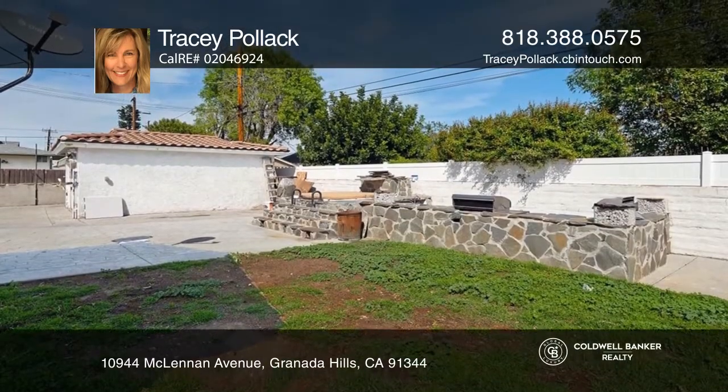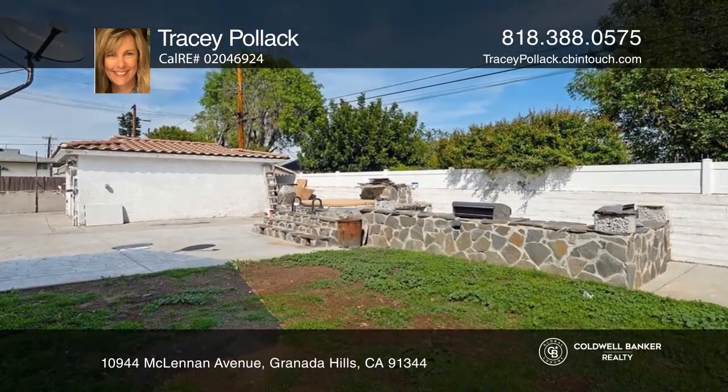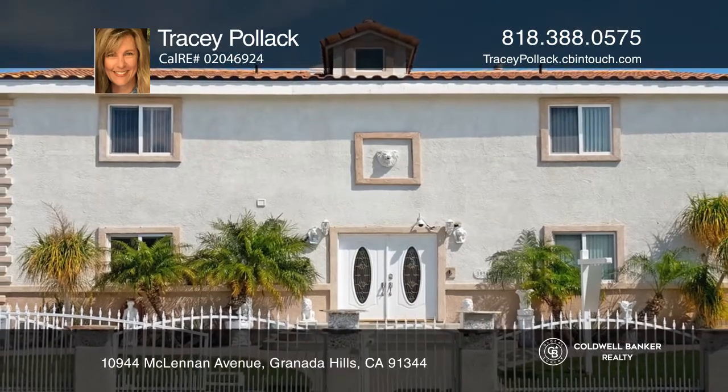Outside, enjoy a removable jacuzzi in the backyard. To see this home in person, call Tracy Pollack.